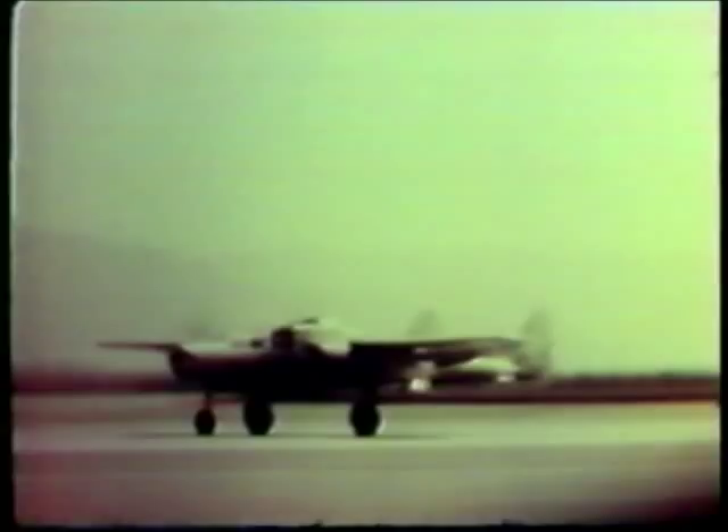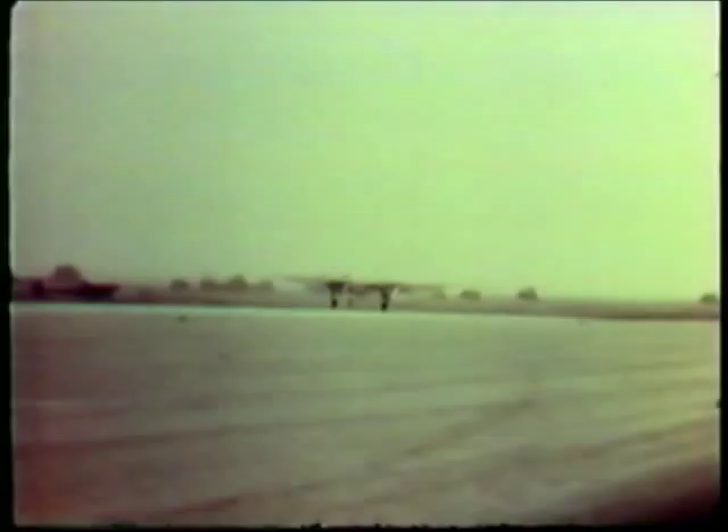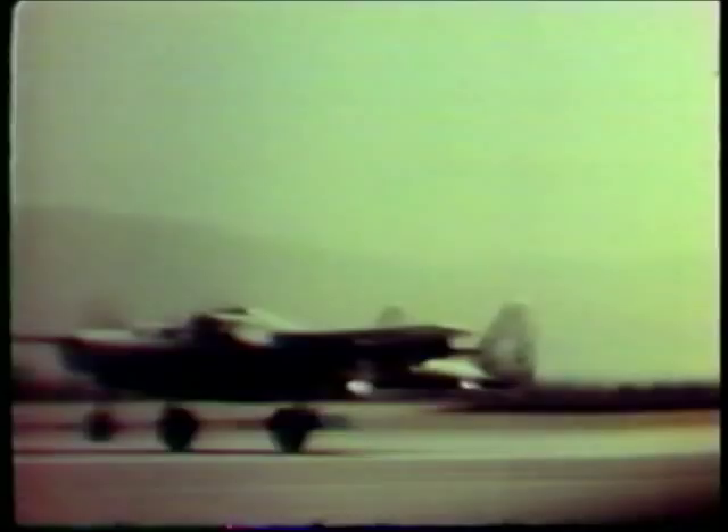This is the XP-61 Black Widow night fighter, one of the first aircraft to employ a radar-controlled armament system. It could seek out and destroy enemy aircraft without the pilot ever making visual contact. For its day, this was a large fighter, but it had very good altitude capability and slow landing speed. First flight was on 26 May 1942 with Vance Breeze at the controls.